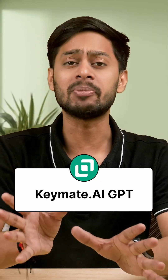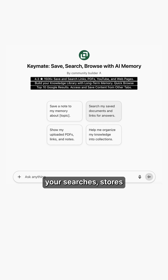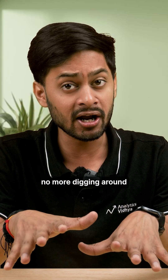Number 1: Keymate.ai GPT. Think of this as your personal research buddy. It remembers your searches, stores links, PDFs and notes, and brings them back when you need them. No more digging around for lost information.